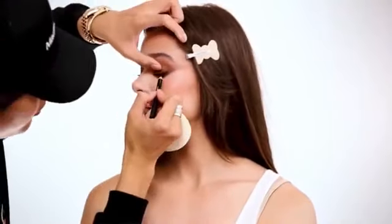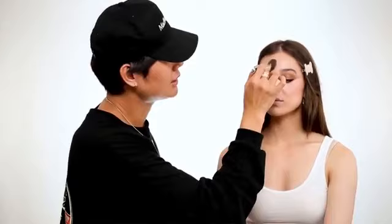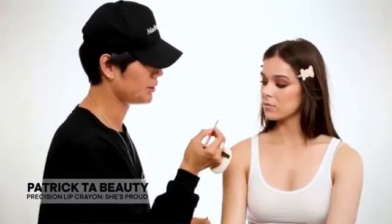Now I'm putting on some glow — this is my Glow Bomb in the shade She's Glossy. I like to put this just right onto the high points of the face: the peak of the forehead, down the bridge of the nose, and the high points of the cheekbones. This is really going to melt away any powder and bring glow back. If you ever get too much, just take a brush and dab it into the skin and it will blend right out.